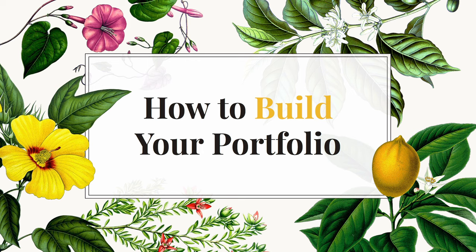Aloha everyone, welcome to my talk. My name is Kapehe, you can call me Kap for short. Today I will be speaking on how to build your portfolio, or if you can tell by the theme, how to grow your digital garden.